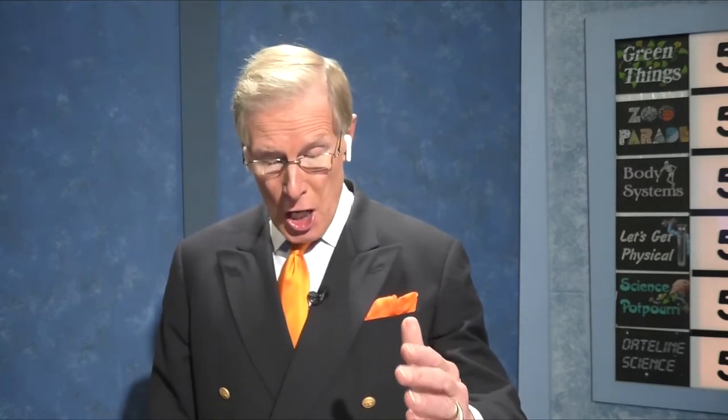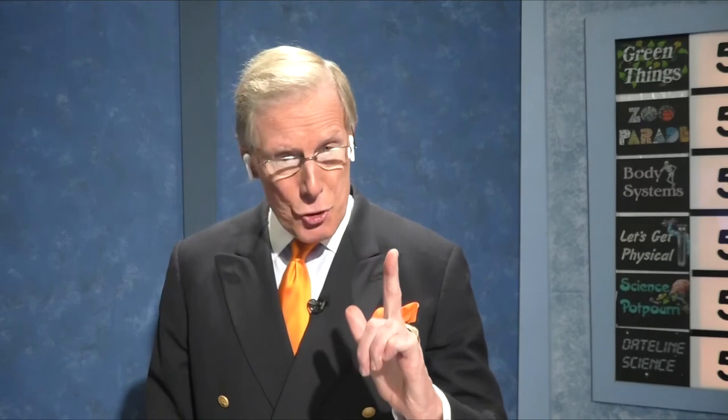Let's Get Physical for fifteen points: It's been found that nocturnal insects may be harmed in their development by streetlights that are LEDs — which stands for what? The team thinks L might stand for light and E for electric. The correct answer is light-emitting diode — L is light, E is emitting, D is diode. A light-emitting diode is the correct answer. You would have gotten fifteen points.